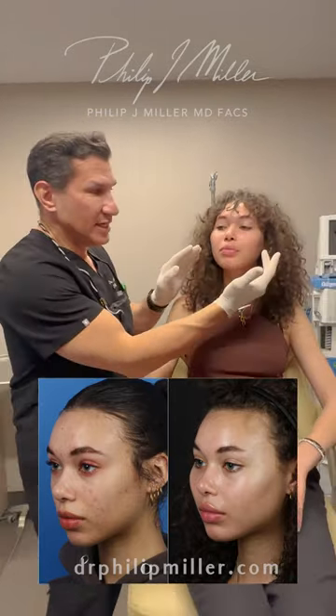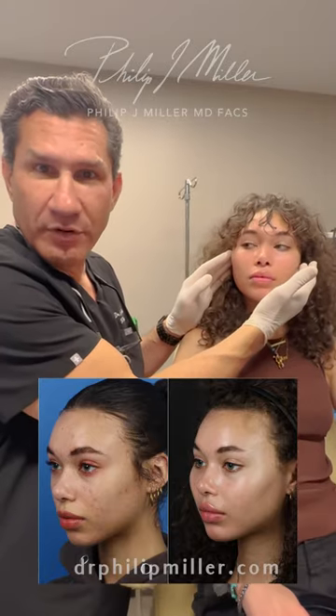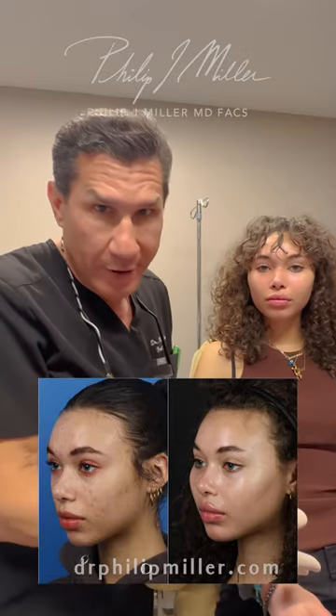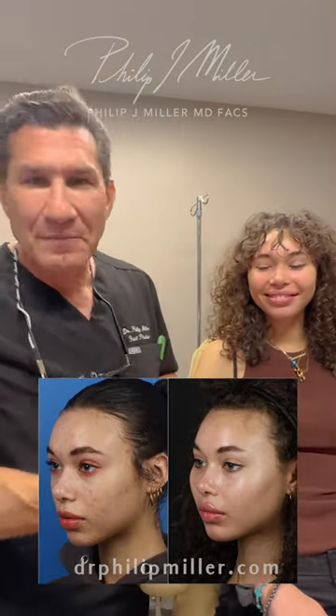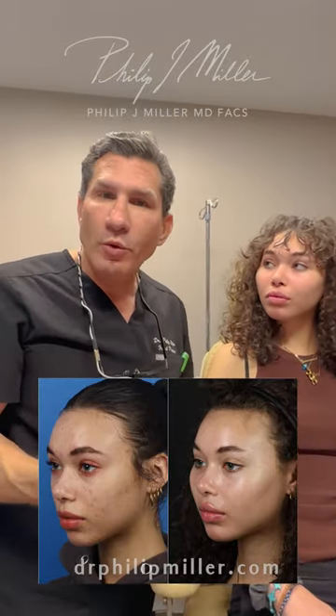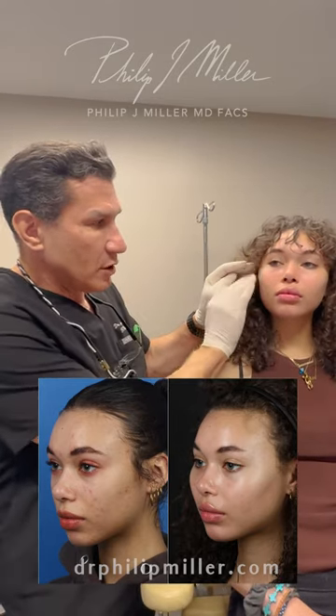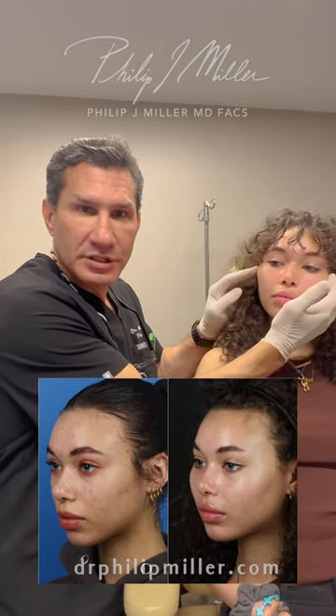Now we went ahead and enhanced her cheeks. There are a lot of ways to do that. You can do it with fillers, but then you've got to get those again. You can do it with fat, but there's no fat on her, so I couldn't use that. The most permanent way is by putting in cheek implants. I went inside the mouth, opened up this area, and slid in the implant on both sides.